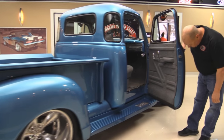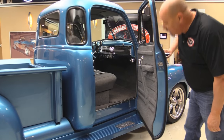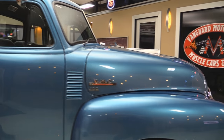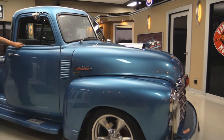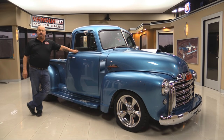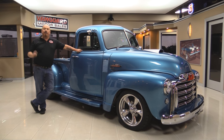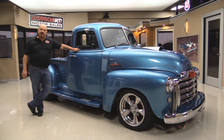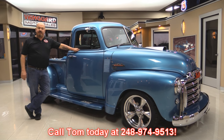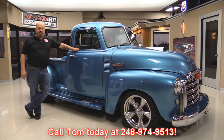Check out these door jams — gorgeous. At Vanguard Motor Sales we are the largest non-consignment dealer in the United States. We own all of our vehicles and we've got about 185 in stock. When they come to the shop we inspect them so we can answer all your questions when you call Tom at 248-974-9513.